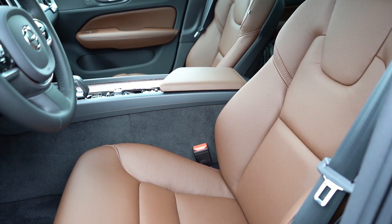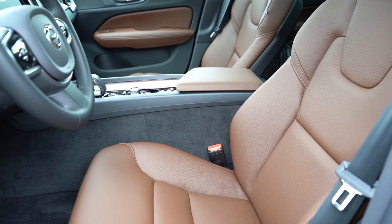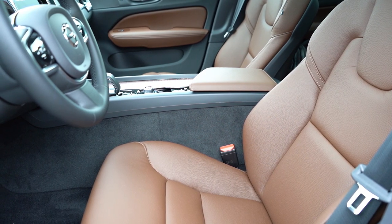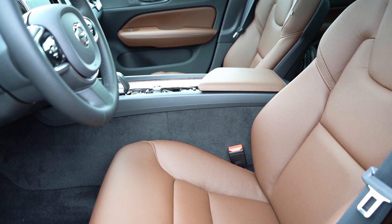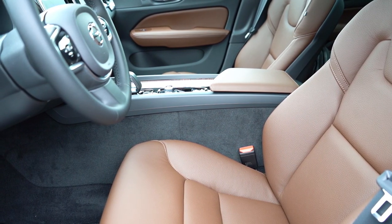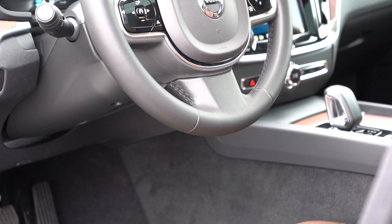Power adjustable front seats with power lumbar and heated front seats come standard. Ventilated front seats, power cushion extension, and power side bolsters are reserved for the Ultimate trim level. The seat in the Plus trim is a little on the stiffer side of things, but nothing that would personally bother me on a long road trip.